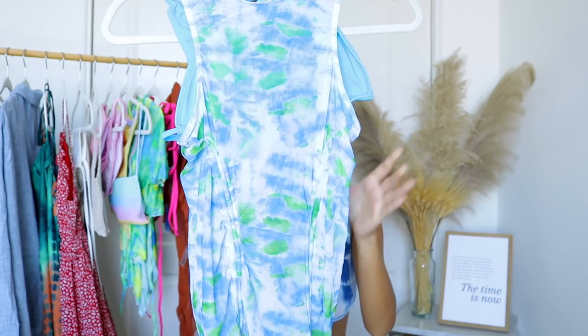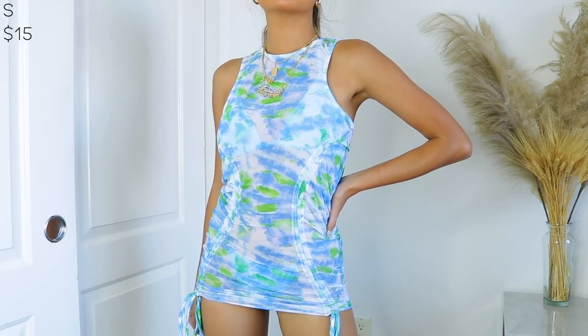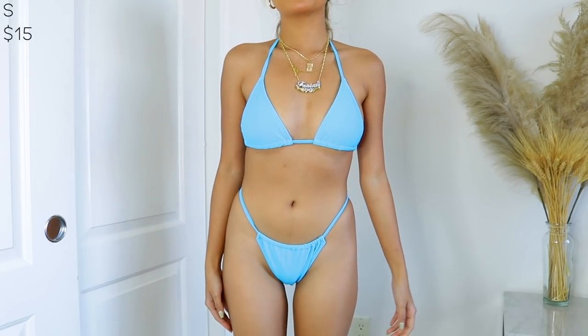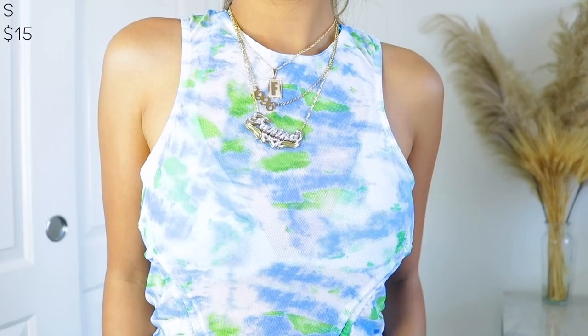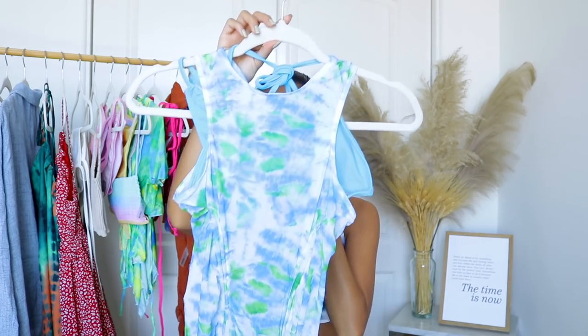This is probably my absolute favorite from this haul — it is this mesh tie-dye dress in blue and green. This is basically the cover-up that comes with a bikini. It has ties on the bottom so if you scrunch it up a little it'll be like a shorter dress — very cute and airy. Obviously the dress is see-through because it's mesh and it's a bikini cover-up. The bikini that came with it is just a triangle top, and the bottom is a super cheeky bottom that is not adjustable, so make sure you read the sizing.